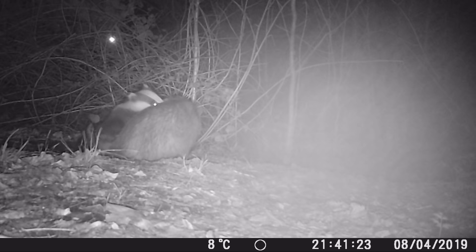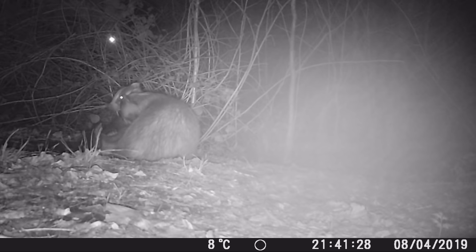But yeah, this badger has no shame. So we think this is the mum and dad badger — females are called sows and the dominant males are called boars. Yeah, similar to pigs.